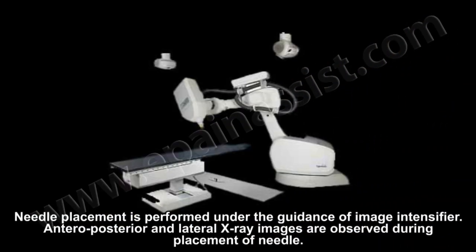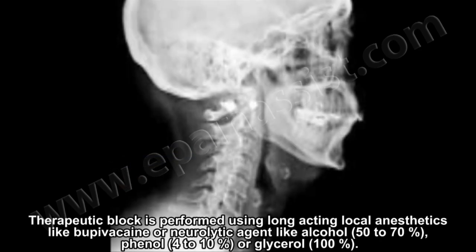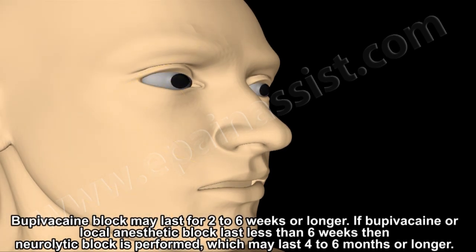Needle placement is performed under the guidance of an image intensifier. Anteroposterior and lateral x-ray images are observed during needle placement. Therapeutic block is performed using long-acting local anesthetics such as bupivacaine. Neurolytic procedures are performed using alcohol 50–70%, phenol 4–10%, or glycerol 100%. A bupivacaine block may last 2 to 6 weeks or longer; if it lasts less than 6 weeks, a neurolytic block is performed, which may last 4 to 6 months or longer.